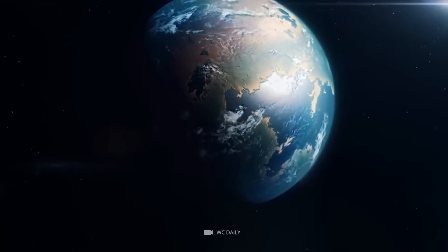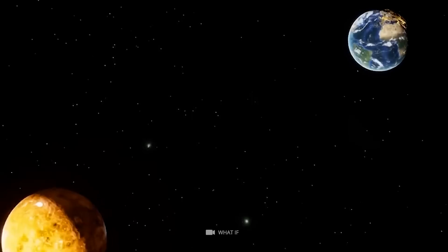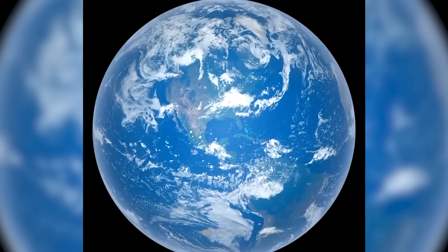However, it is also possible that life could only thrive in the most inhospitable parts of our universe. This makes it impossible for us to determine whether or not life exists on other planets that do not have similar conditions to Earth.